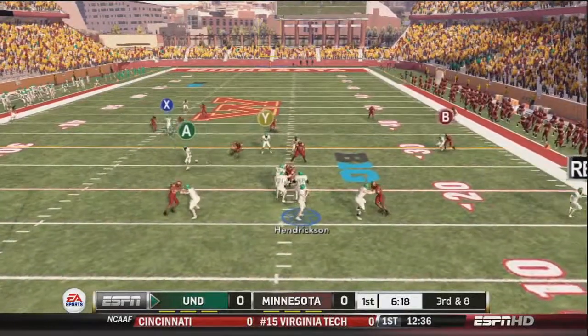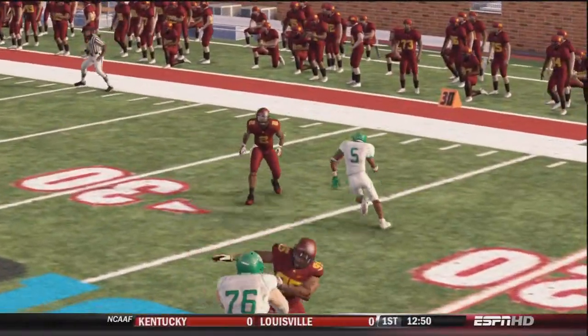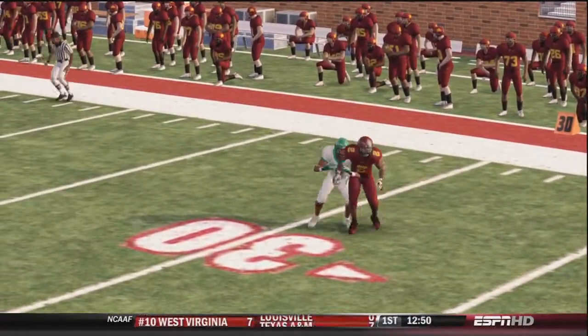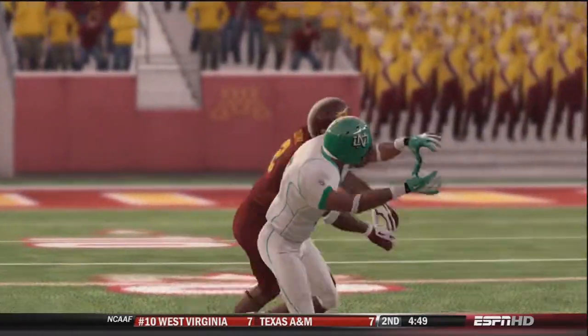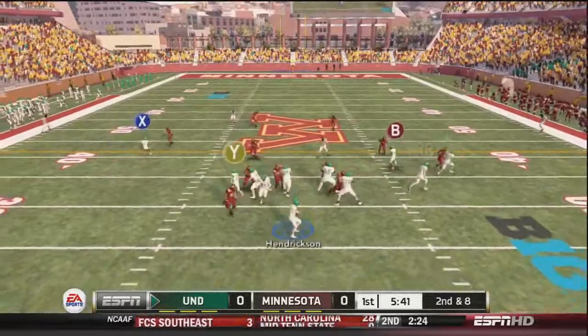Our starting quarterback Marcus Hendrickson, the senior, makes a beautiful throw. How did he fit that in there to R.J. McGill, number five? An undersized but very quick little receiver. He's a nice little target to have there, and he makes a great catch after a great throw.